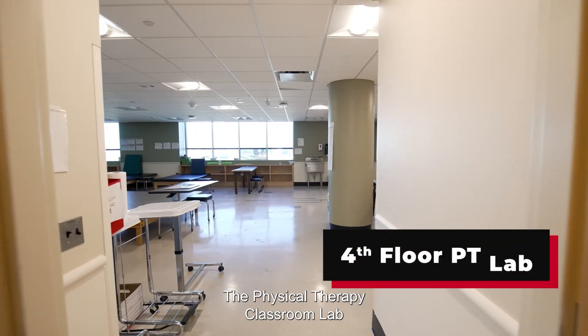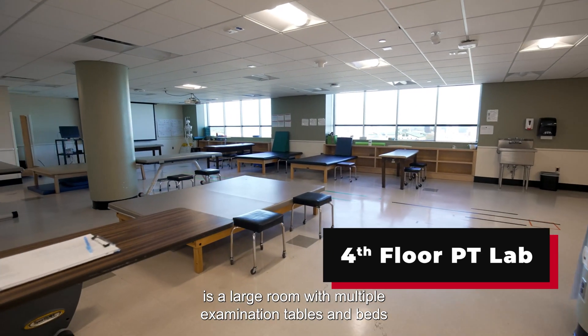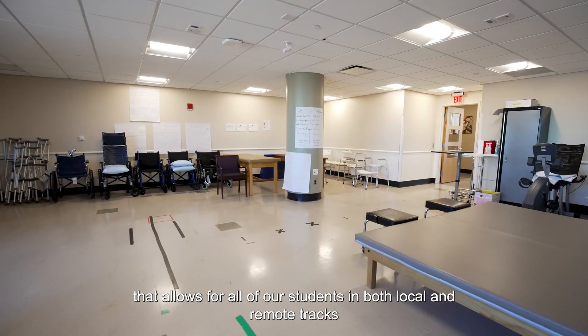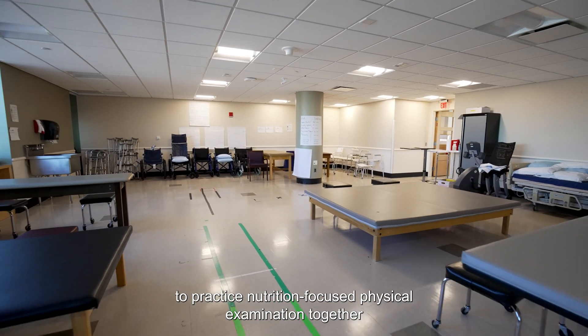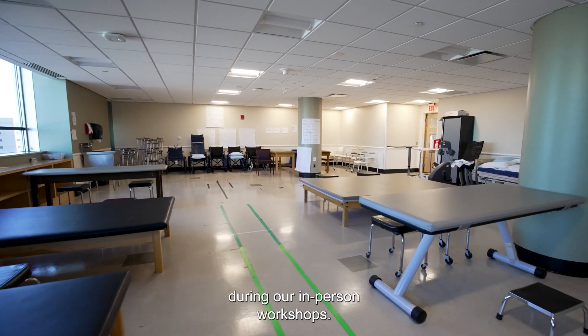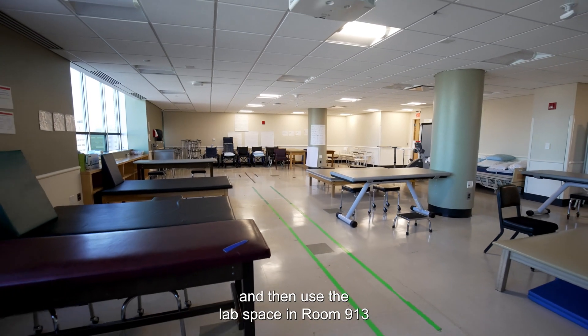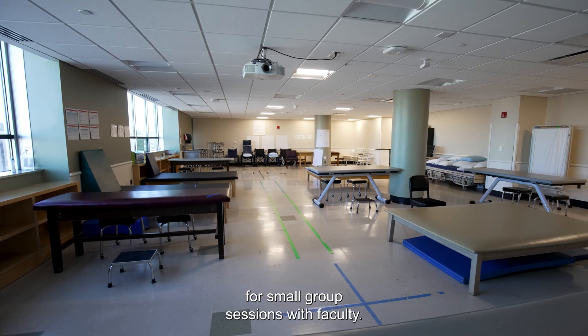The Physical Therapy Classroom Lab is a large room with multiple examination tables and beds that allows for all of our students — in both local and remote tracks — to practice nutrition-focused physical examination together during our in-person workshops. They often practice in pairs in this room, then use the lab space in room 913 for small group sessions with faculty.